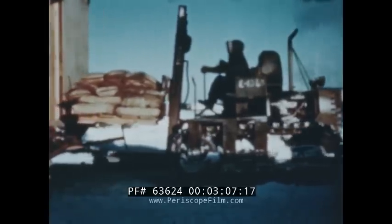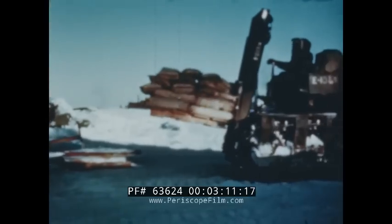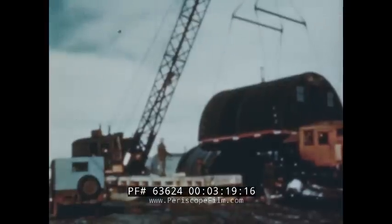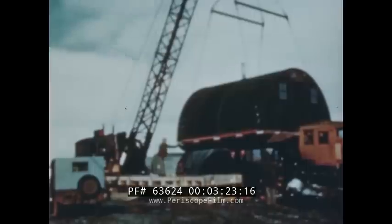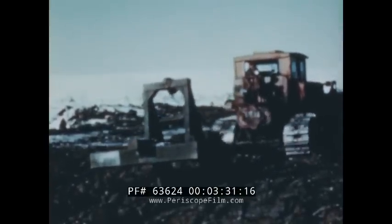A forklift is another piece of equipment used for construction purposes. It is also used for material handling. The forklift uses the same tractor as the cherry picker. The lifting and hoisting jobs in PET-4 are adequately taken care of by these pieces of equipment. Another item of equipment, the D-8 tractor, is also used for construction purposes.